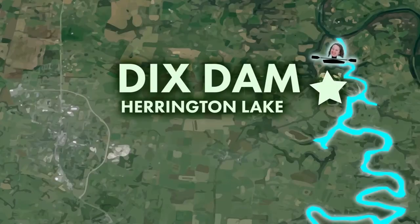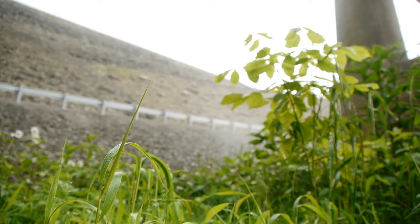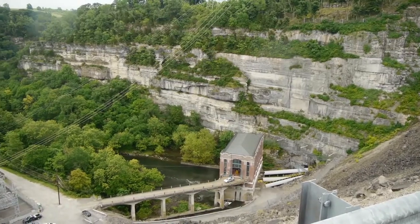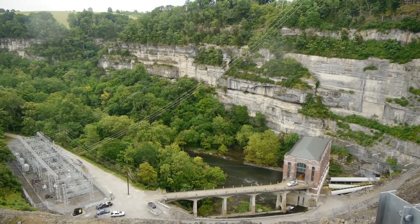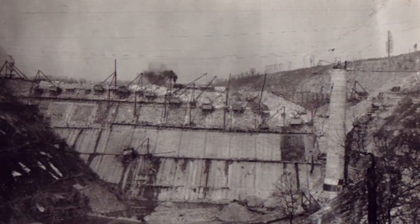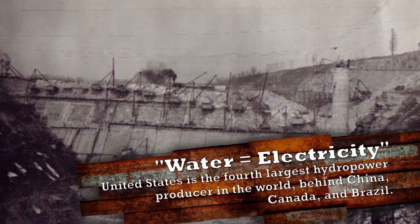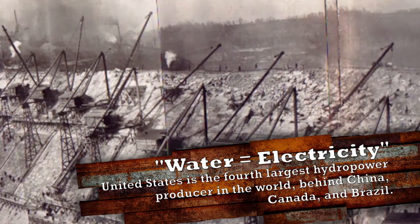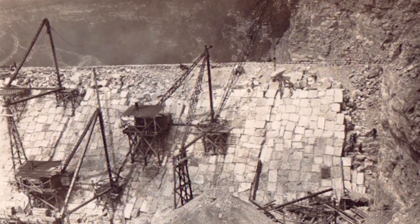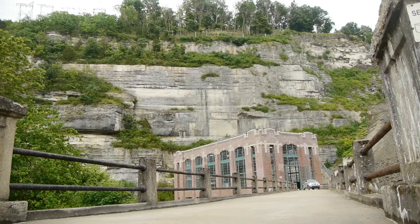Dix River is the dam. It's roughly three miles upstream from the influx into the Kentucky River, and it covers several counties — Garrett County, Bull County — going quite a bit of ways through there. Construction of the dam started in 1923 and was completed in 1925. The sole purpose of the dam and the hydro was to generate electricity for the community. When it was originally started, it was for the Kentucky Hydro Electric Company, which was part of Kentucky Utilities, located in Lexington, Kentucky. Close proximity, central Kentucky, plus you've got 300 feet of limestone gorge.